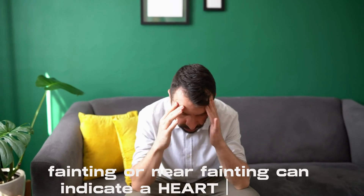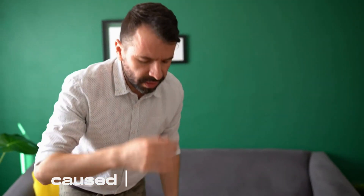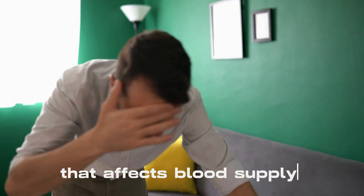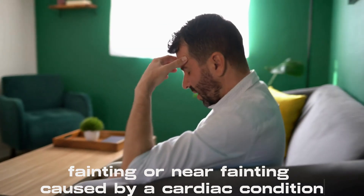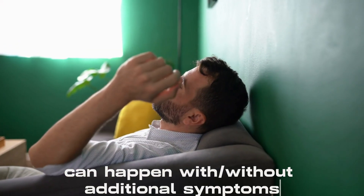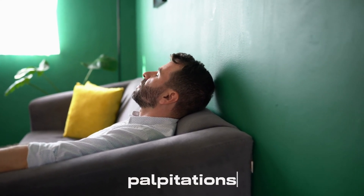Fainting or near fainting can indicate a heart problem, especially if it is triggered by a quick loss of consciousness caused by a heart condition that affects blood supply to the brain. Fainting or near fainting caused by a cardiac condition can happen with or without additional symptoms including chest discomfort, shortness of breath, palpitations, or dizziness.